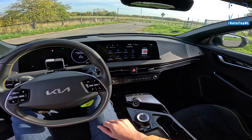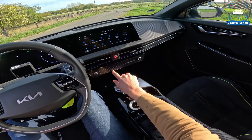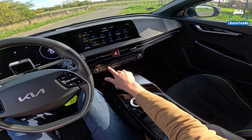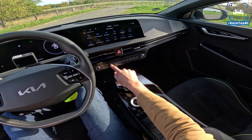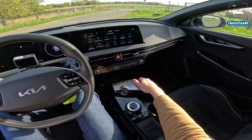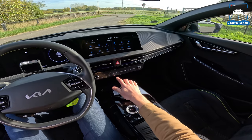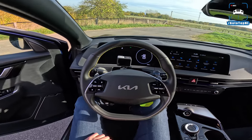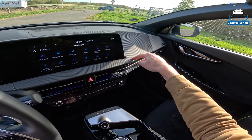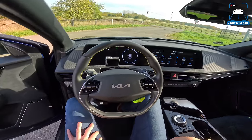Infotainment-wise there's a double screen setup that looks pretty decent and quite sharp. Your main infotainment — map, radio, etc. — is on one side, and hitting a button switches to your AC controls. It's a very sensitive and clear matte screen, and it's quick. You have everything accessible without digging through menus. There's also a lot of storage, USB ports, wireless charger, and a storage area below the console.